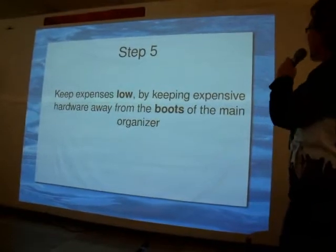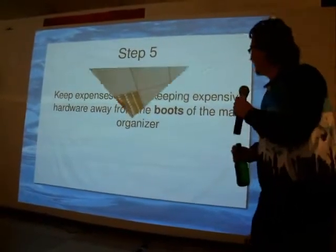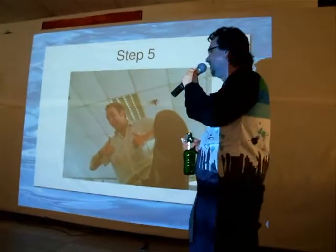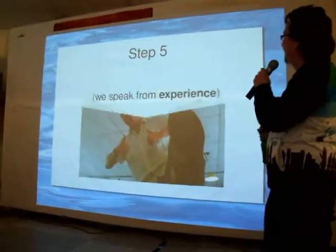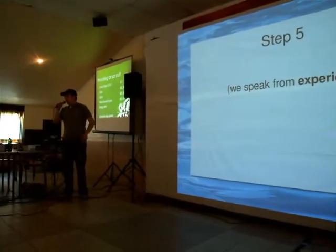Step five: keep expenses low by keeping expensive hardware away from the boots of the main organizer. They tend to stamp on stuff. We lost five cameras this way. So all your entrance money is going to buying a new camera. We were first going to put the Ataris on the floor, but then they saw that I was the organizer, so they put tables on them anyway.